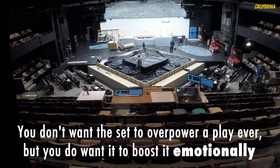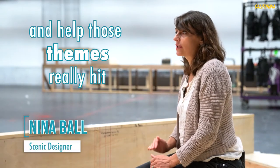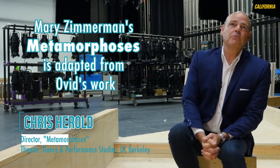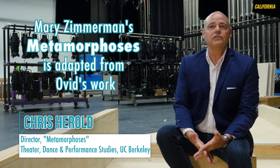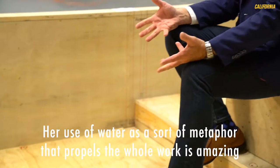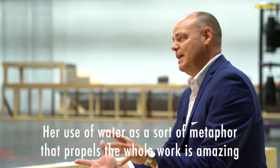You don't want the set to overpower a play ever, but you do want it to boost it emotionally and help those themes really hit. Mary Zimmerman's Metamorphoses is adapted from Ovid's work. Her use of water as a sort of metaphor that propels the whole work is amazing.